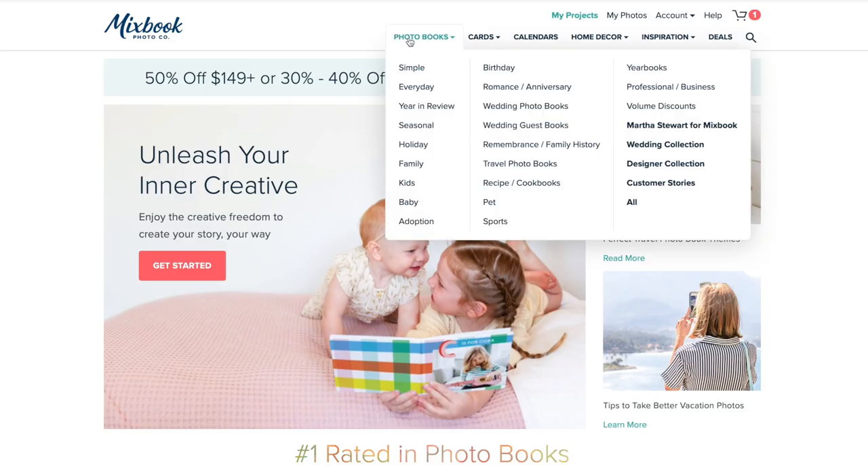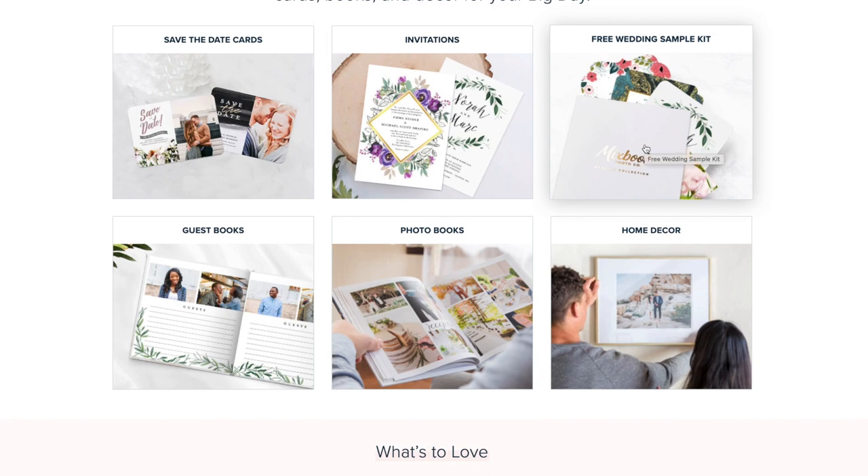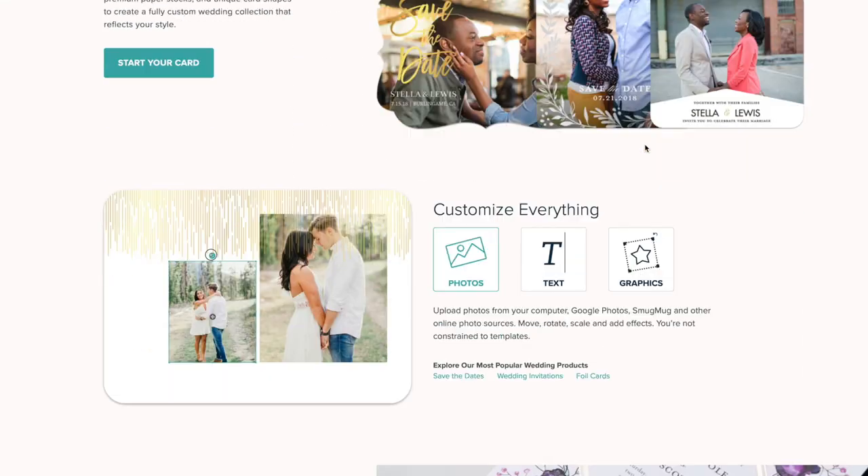If you visit the Mixbook website and click on the photobook tab, there's going to be something called a wedding collection. If you go into that section, you're going to see all the products available in the wedding theme section and you'll be able to personalize all of these products. The great thing about these cards, photobooks, and other wedding themed products is that they come harmonized, so if you pick one theme for your photobook, you can use the exact same theme throughout the other products. There's also a section for wall art where you can get canvases, acrylic prints, and so on.